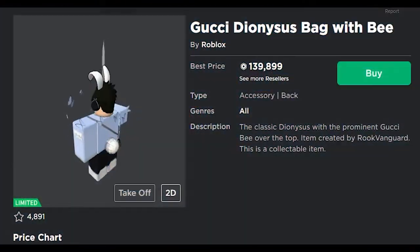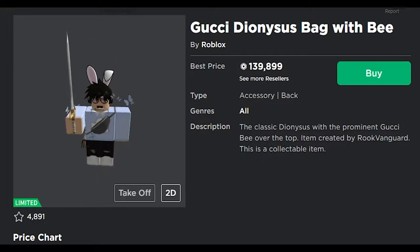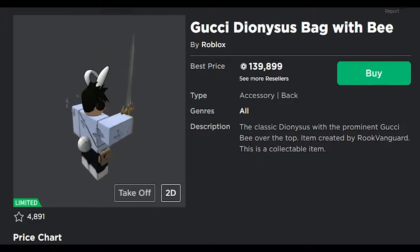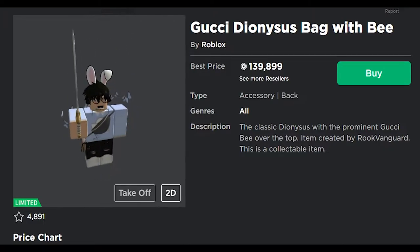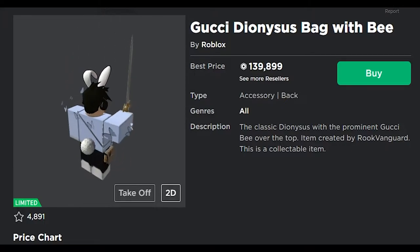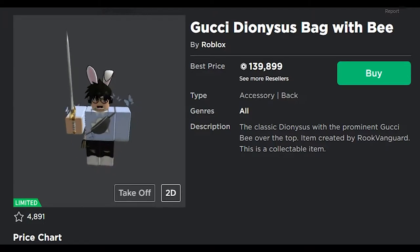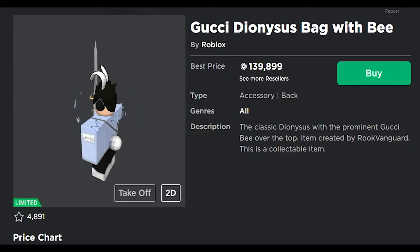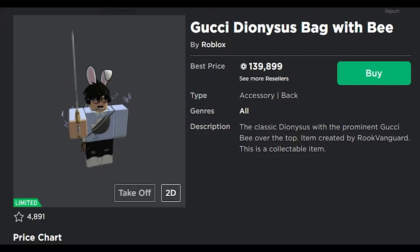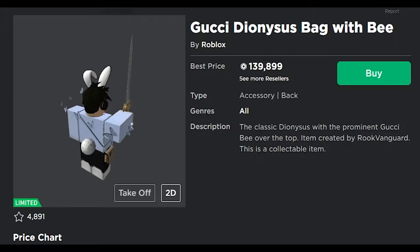I believe the first item that was released was the Gucci Dionysus bag with a B. I remember when this first released, people didn't think these items were going to be limited, which is why this one in particular is the most expensive one out of them all. No surprise there because I think there's only like 200 people that have them. So obviously the fewer people that have it, the higher the price is going to be. But I've also heard people saying the items are going to go up in value, which I don't think they are, mainly due to the fact that the rest of them — besides this one — a lot of people have, and I don't think they're going to go up in value. Prove me wrong, but I honestly don't think they will.